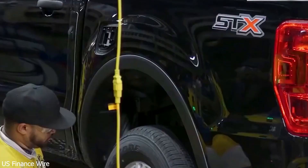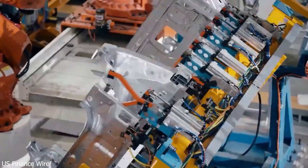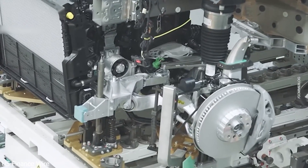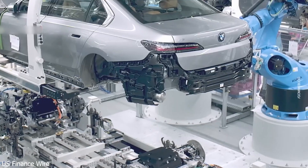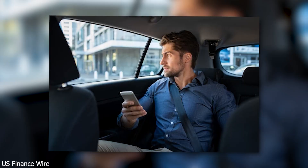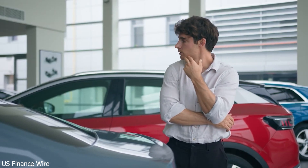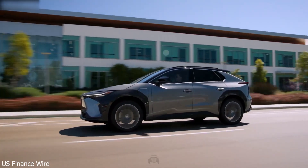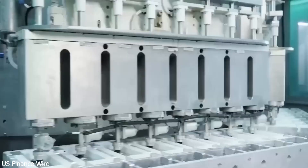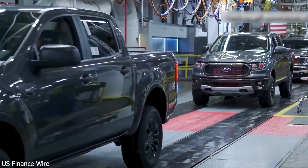Toyota now faces a tough choice: scrap its own battery project and partner with CATL, or double down and risk more time and money chasing a moving target. And Toyota's not the only one feeling the heat. General Motors and Ford have made major EV commitments — GM's Ultium platform and Ford's electric F-150 and Mustang Mach-E were seen as steps forward, but those platforms are built on lithium-ion tech that's quickly becoming obsolete. GM and Ford rely on partnerships for battery development, putting them at a disadvantage now that CATL is setting the new standard. They'll have to rethink everything, from supply chains to long-term strategies — adapt or fall behind.